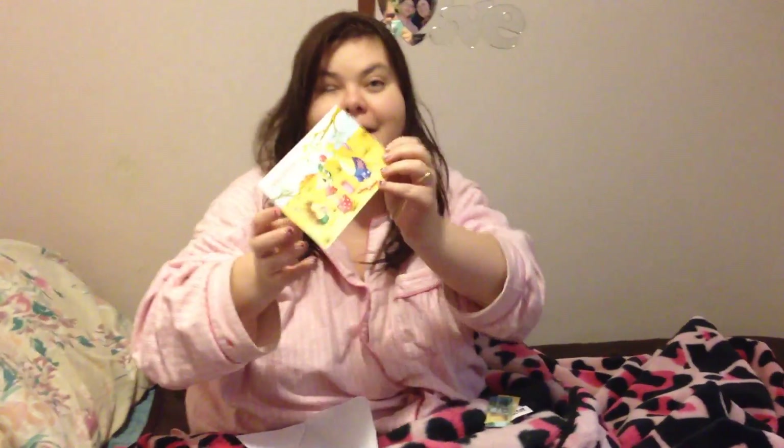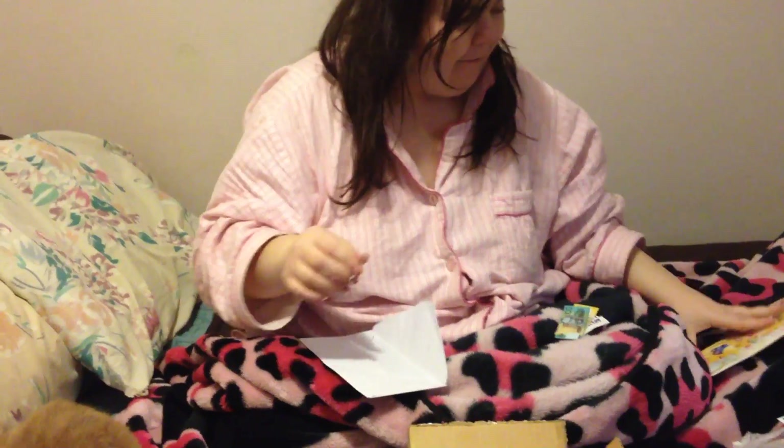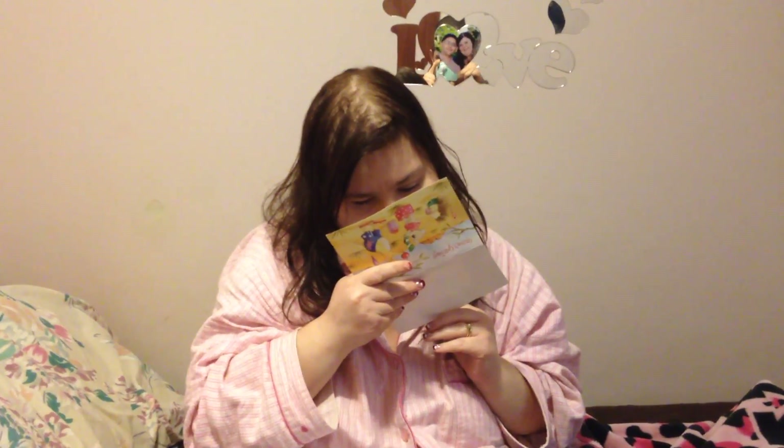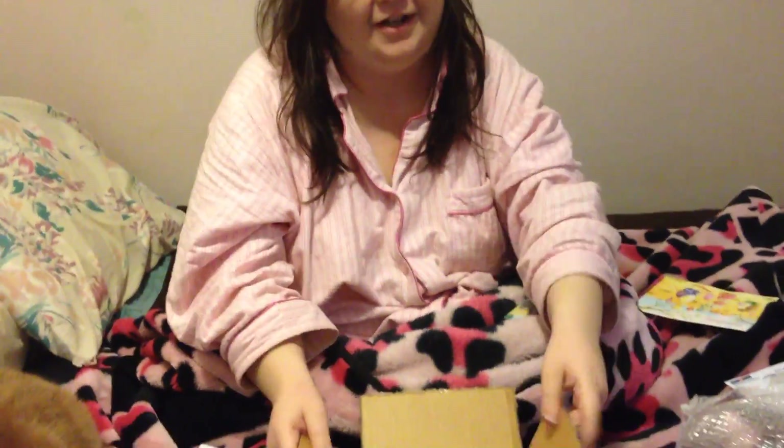Season's greetings — oh my god, that is so cute! It has a koala bear and a kangaroo on it. I'm not going to read the little message out loud, but thank you April! It's just a little personal message in there.